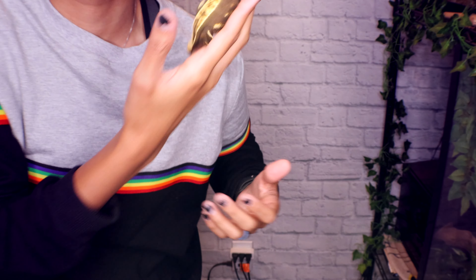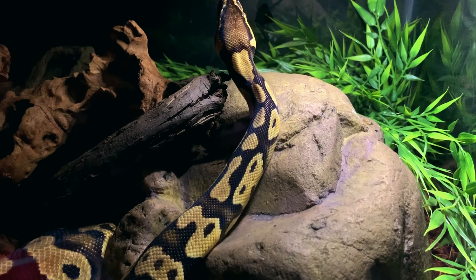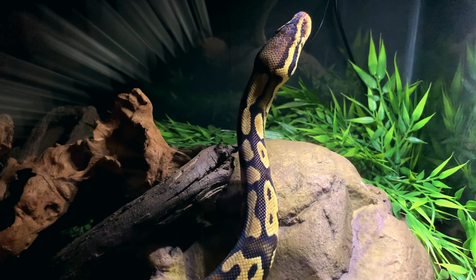Nope, nope, nope, nope, nope, nope. We're not doing this. Jeez, Louise. Good morning, reptilians. Welcome and welcome back to the channel.